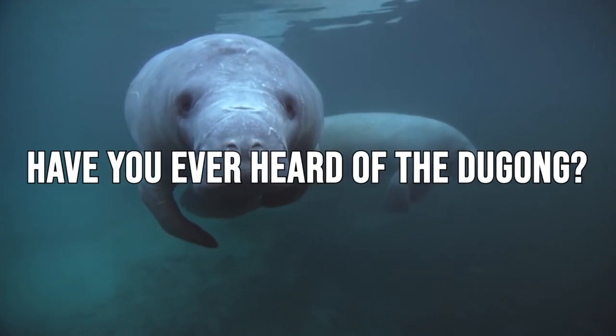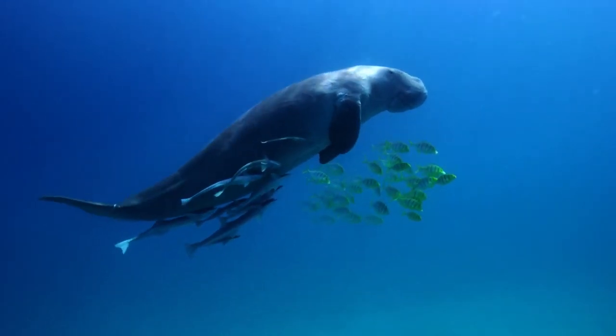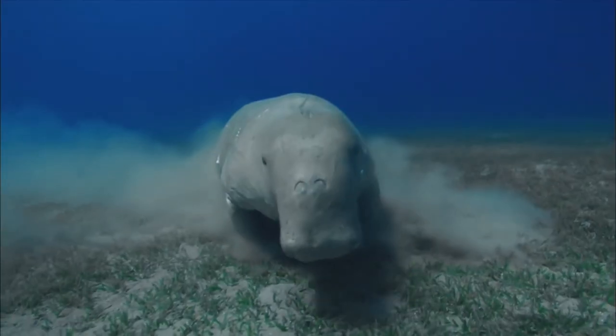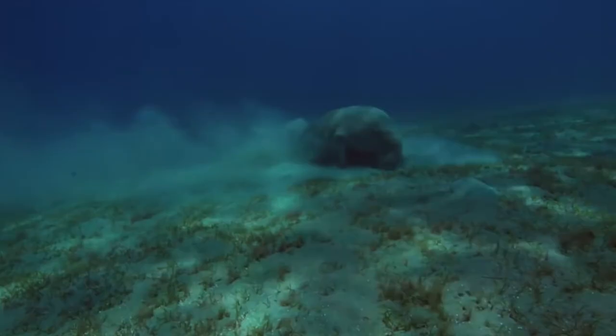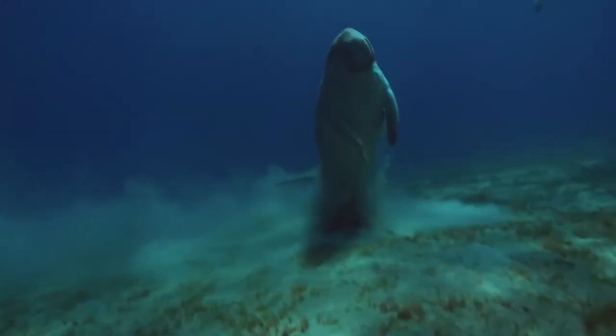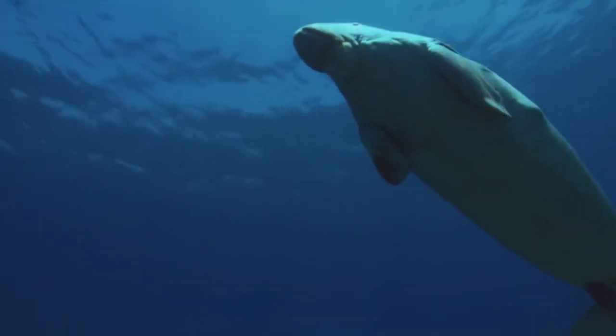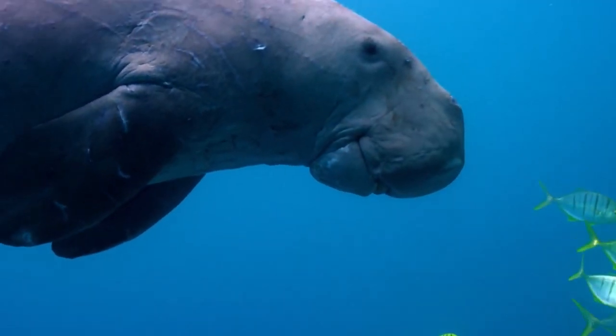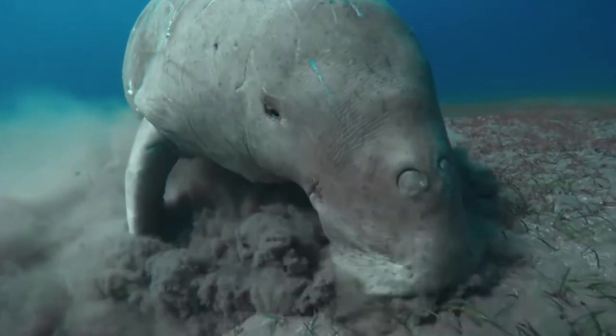Have you ever heard of the dugong? The Indian Ocean is home to this gentle marine creature, often known as the sea cow, which is in danger of going extinct. Did you know that India has set up dugong reserves to safeguard these amazing creatures? We will explore dugong reserves' definition, operation, history, and internal environment in this video.